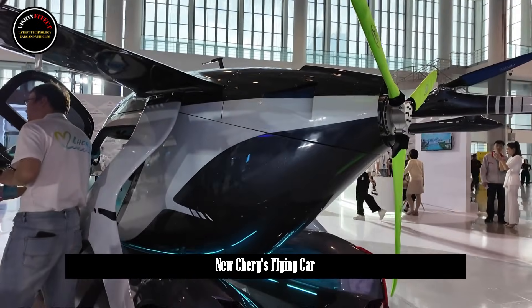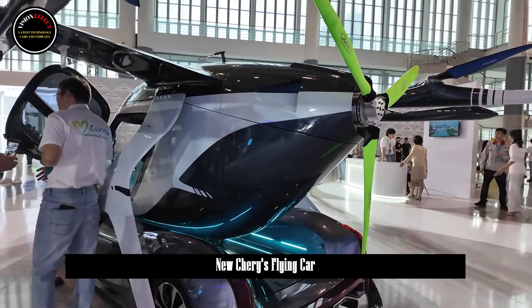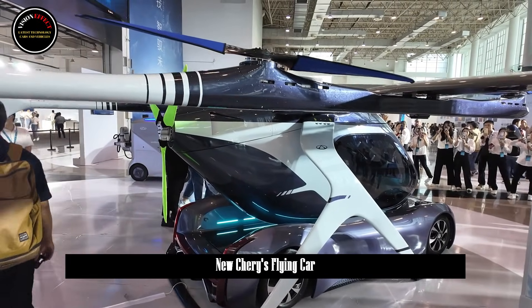Cherry's three-body composite wing flying car consists of three parts, including the flying part, the cockpit, and the driving part.